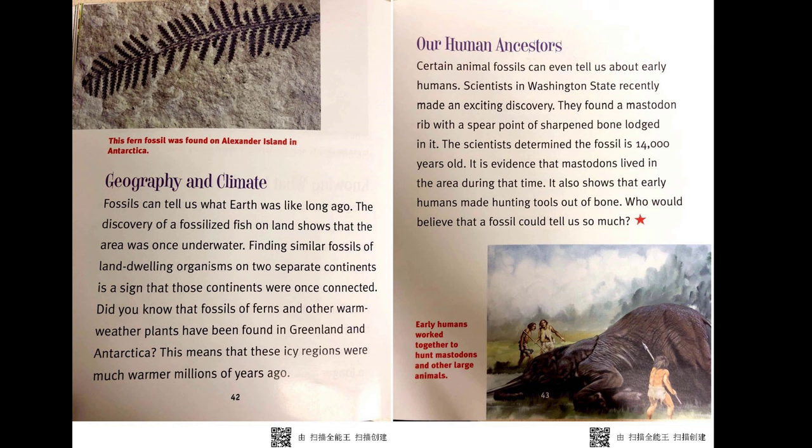Our human ancestors. Certain animal fossils can even tell us about early humans. Scientists in Washington State recently made an exciting discovery — they found a mastodon rib with the spear point of sharpened bone lodged in it. The scientists determined the fossil is 14,000 years old. It is evidence that mastodons lived in the area during that time, and it also shows that early humans made hunting tools out of bone. Who would believe that a fossil could tell us so much?